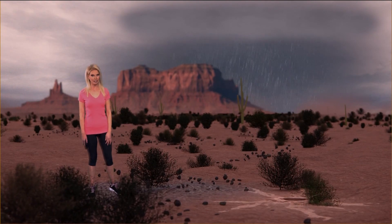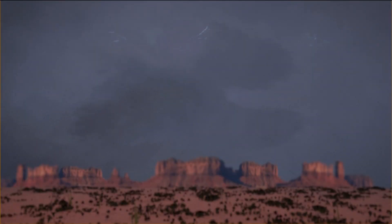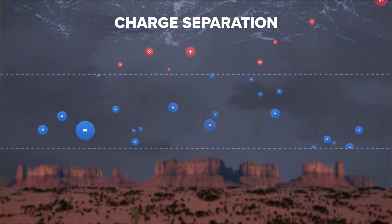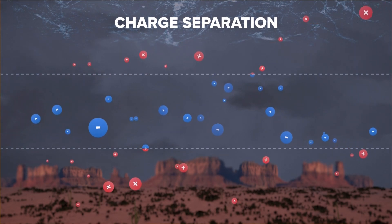Let's back things up here and check this out. There's ice at the top of every thunderstorm. This creates charge separation — positive up top, negative at the bottom of the cloud, and positive on the ground.